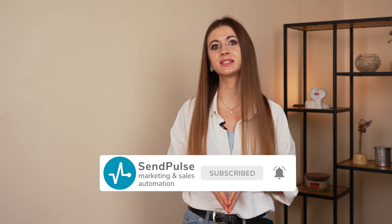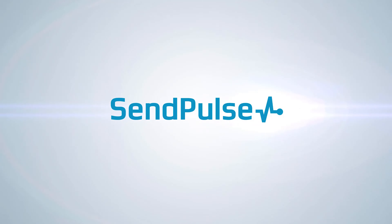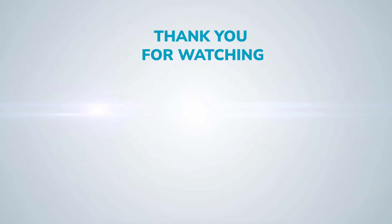There you have it, folks! There are quite a few more tricks I could share with you, so please let me know if you'd like a part 2. Please don't forget to give this video a thumbs up if you found it helpful, as well as subscribe and hit that notification button to never miss another upload from Sandpulse. See you in the next video! Happy optimizing!